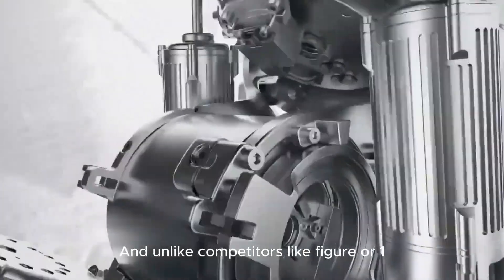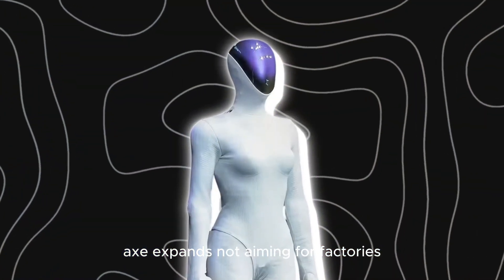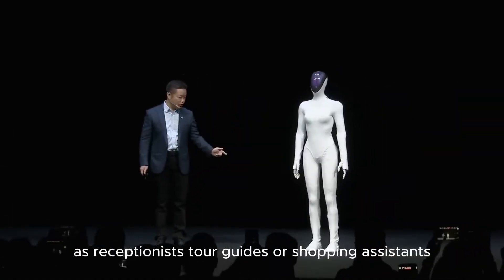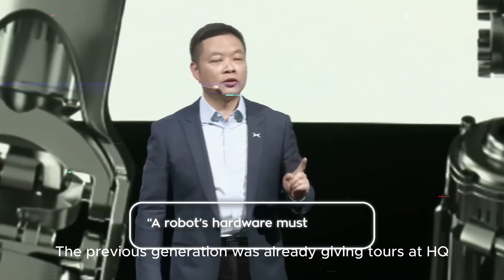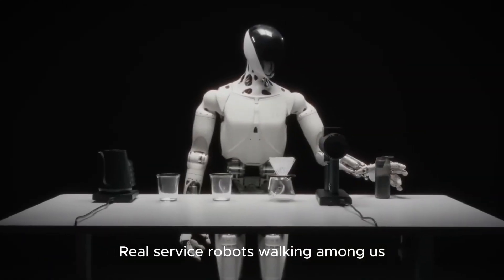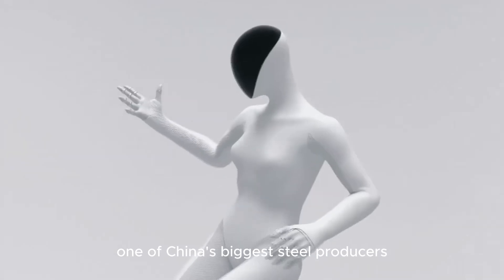Unlike competitors like Figure or One X, Xpeng isn't aiming for factories. Their CEO said straight up that humanoids aren't great for repetitive labor. Instead, they want their robots in social spaces — as receptionists, tour guides, or shopping assistants. The previous generation was already giving tours at HQ in perfect American English. Now, this next version will fully replace those roles — real service robots walking among us. They're even partnering with Bao Steel, one of China's biggest steel producers, for inspection and field testing, proving these bots aren't just show demos.